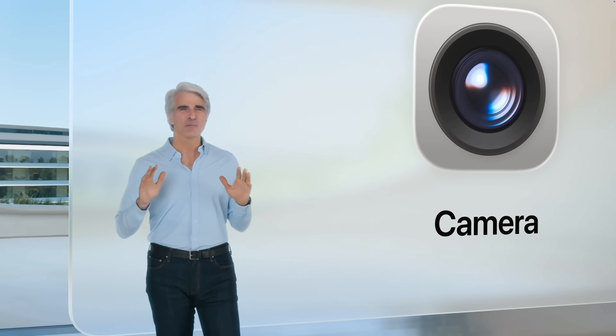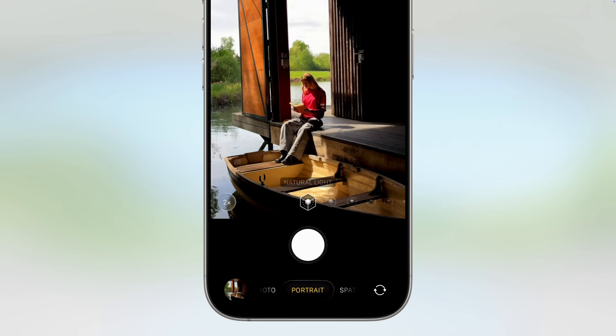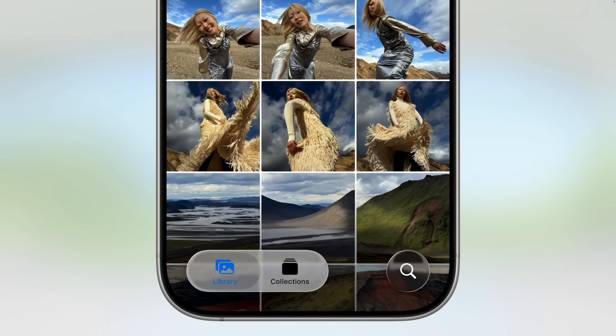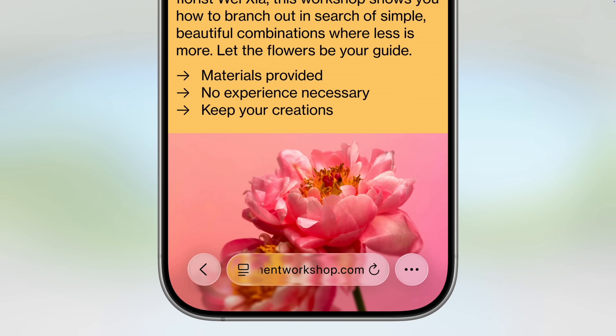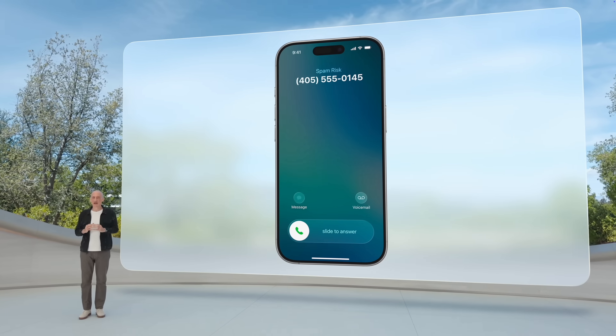The new camera app is streamlined and simplified, showing just two tabs at the bottom — photo and video — no more swiping left and right to find what you're looking for. The photos app is redesigned to be simpler, addressing complaints about the iOS 18 photos app being hard to navigate. Safari now shows the entire page and all the media, with no elements blocking your view.